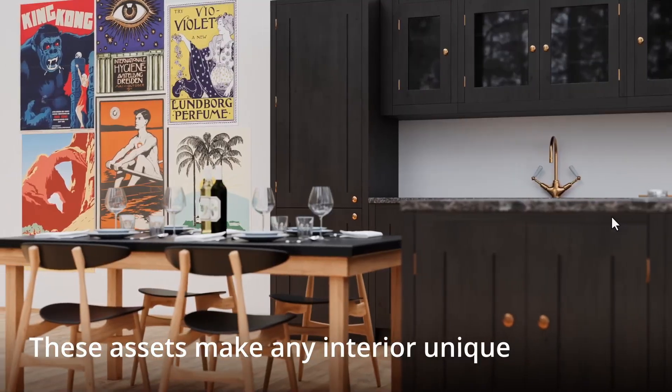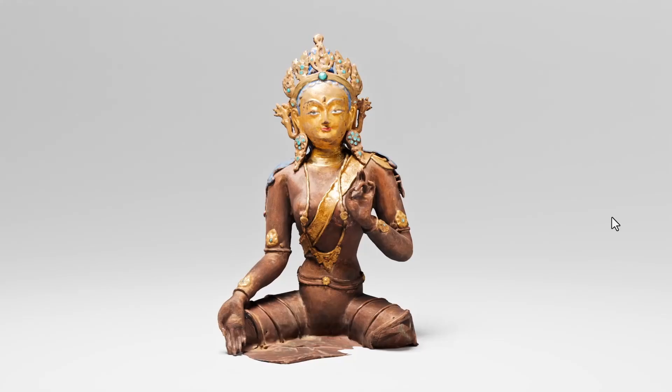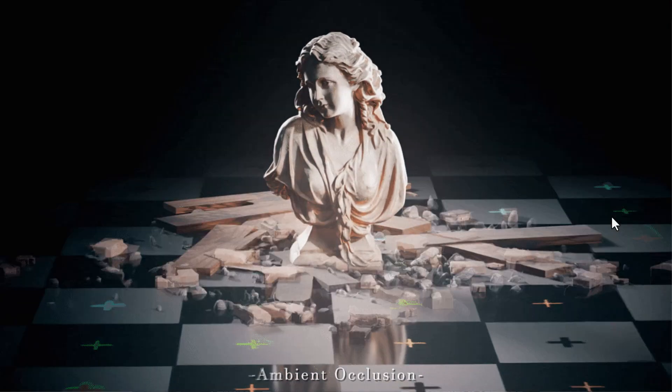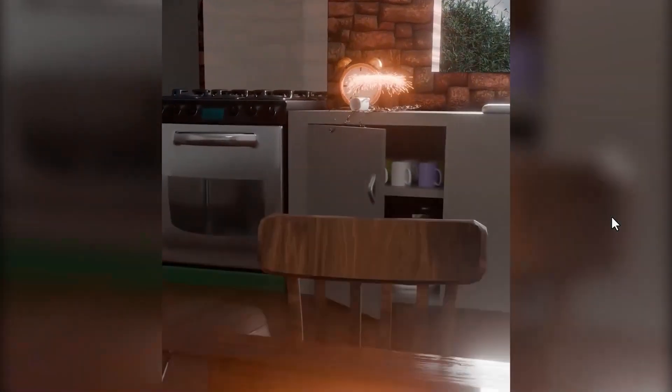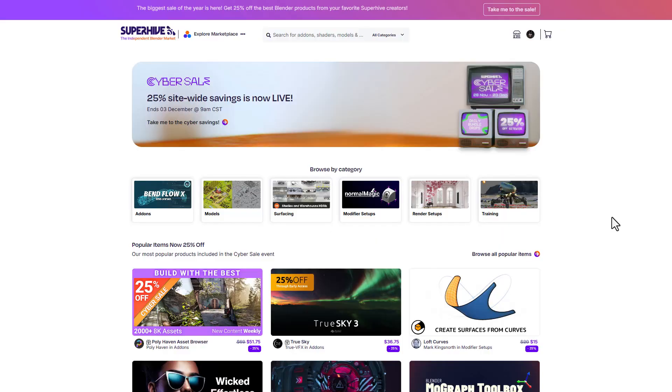What's up guys and welcome back to Ask NK. The folks at Superhive have just announced the sidebar sale, offering 25% across a lot of products they currently have. This will be running from now till the 3rd of December 2025, which means if there's any add-on, model, surfacing tools, or possibly a rendering tutorial or modifier setup that you'd like to get, you can now go ahead and grab them for 25% off.